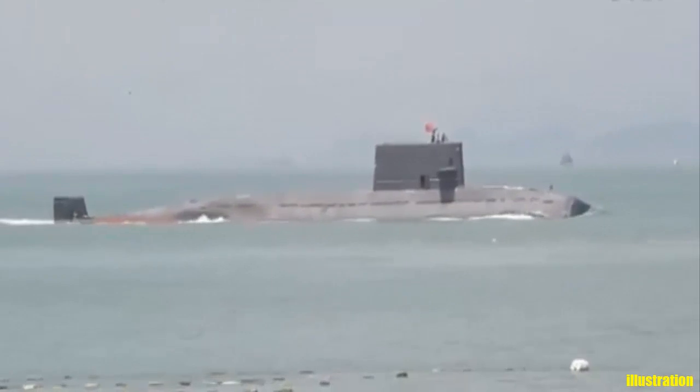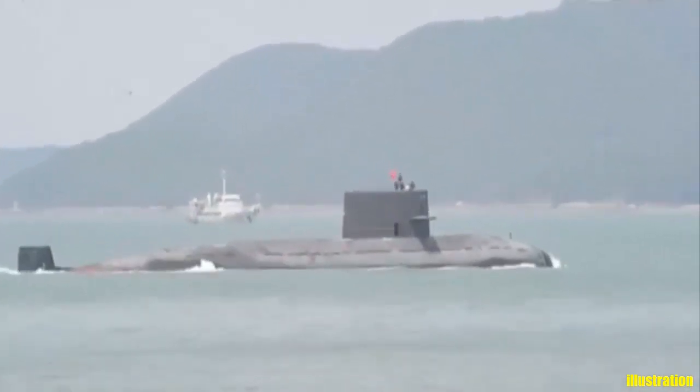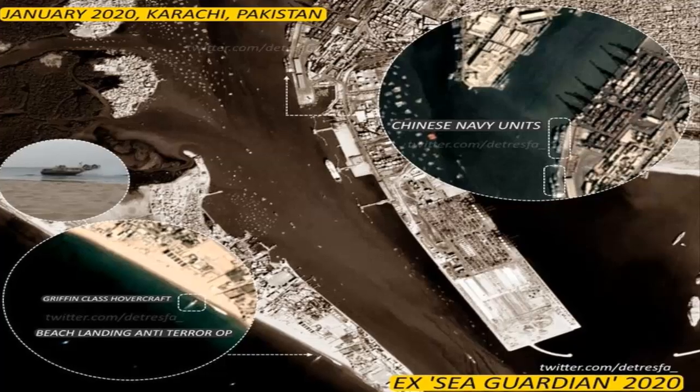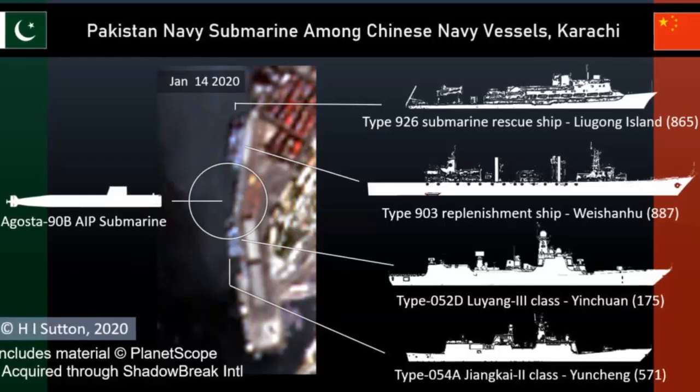The acquisition from China is part of a broader trend. Several major Pakistan Navy warship programs have gone to China in recent years, and the Pakistan Navy and Chinese Navy already cooperate closely, including exercises involving Chinese warships and Pakistan Navy submarines.